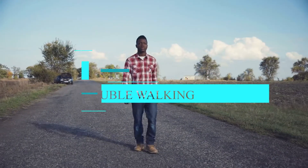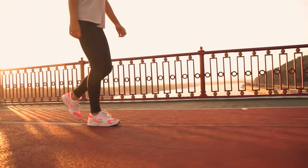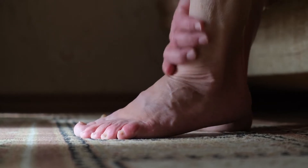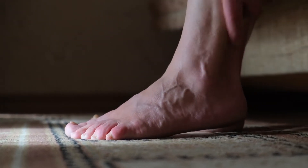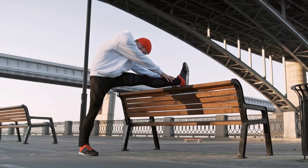Trouble walking. Over time, peripheral nerve damage resulting from vitamin B12 deficiency can lead to movement problems. Numbness in the feet and limbs may make it hard for a person to walk without support. They may also experience muscle weakness and diminished reflexes.